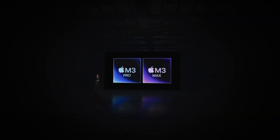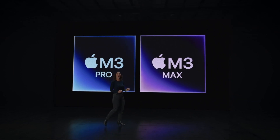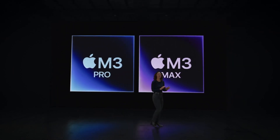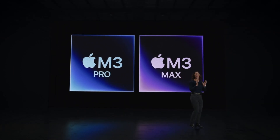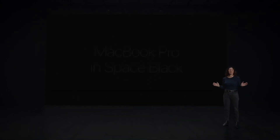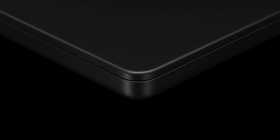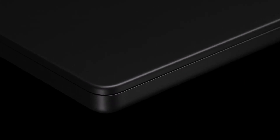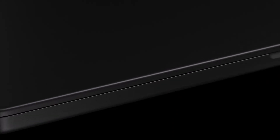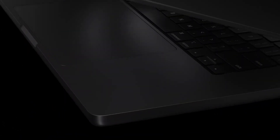We have something really special for our users. MacBook Pro with M3 Pro and M3 Max comes in a stunning new color that's unmistakably Pro — introducing MacBook Pro in Space Black. It's a gorgeous dark aluminum finish, and we're using a breakthrough chemistry that forms an anodization seal that greatly reduces fingerprints.